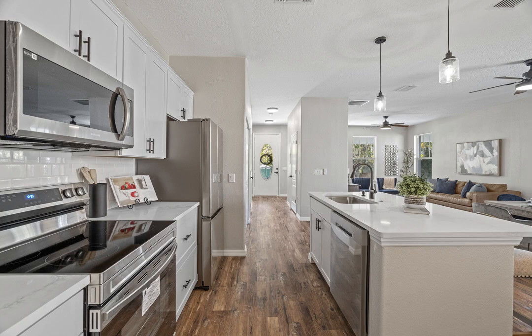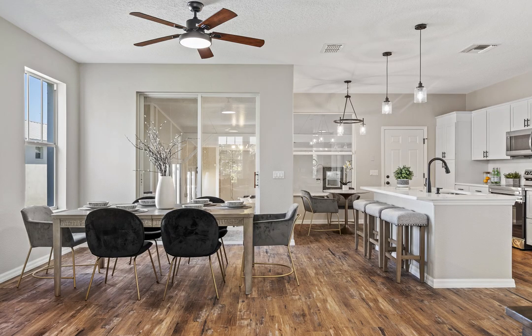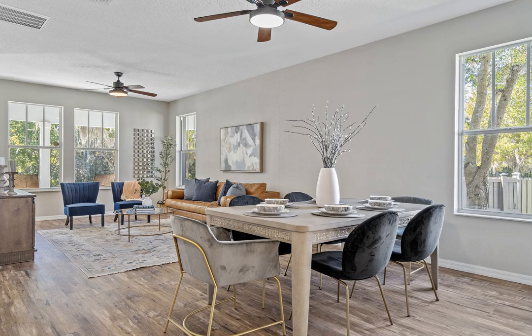The home also boasts new laminate flooring throughout, new interior and exterior paint, a brand-new roof in 2023, and a newer AC in 2018.